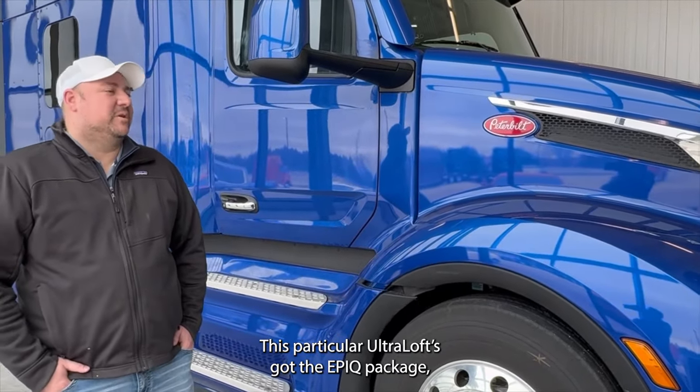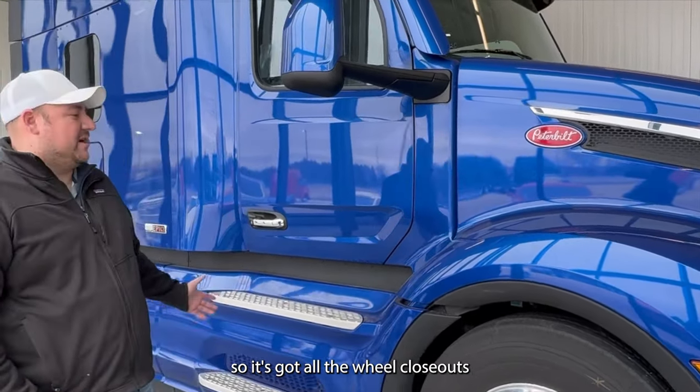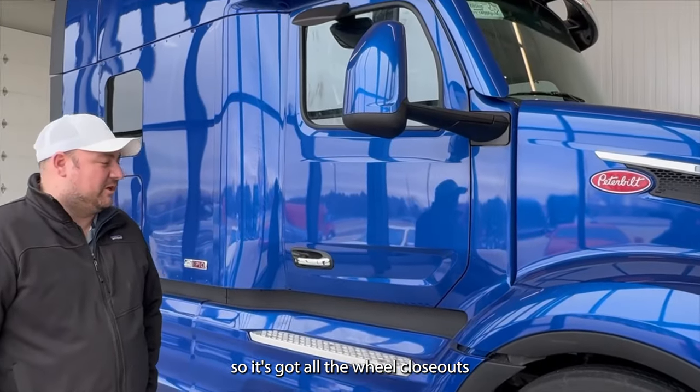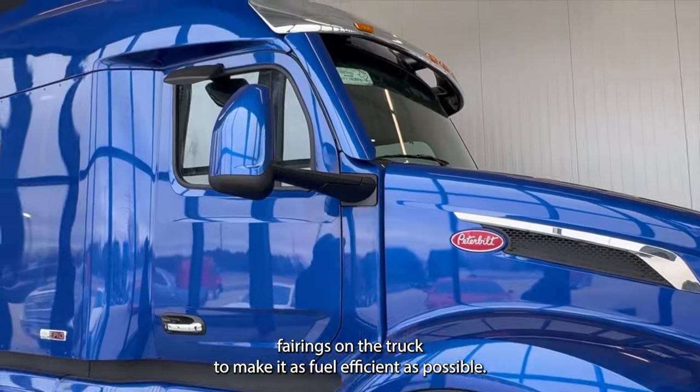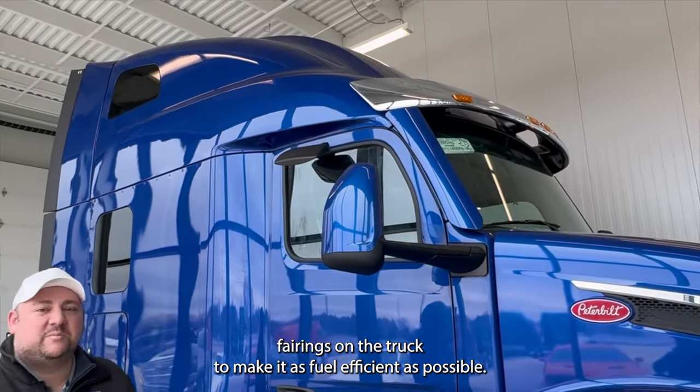This particular Ultra Loft has the Epic package, so it's got all the wheel closeouts and aerodynamics and the A-pillar fairings on the truck to make it as fuel efficient as possible.